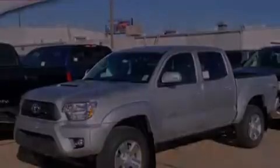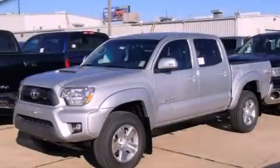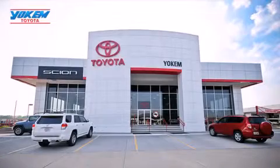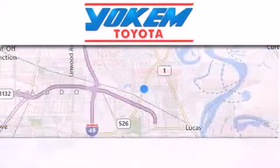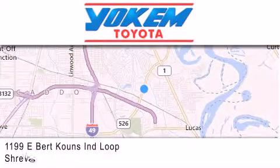Call now to find out how you can own this breathtaking automobile. Yoakam Toyota is conveniently located at 1199 East Mart Coons in Streetport. Our goal is to exceed all of your expectations to ensure that you'll return for future visits.